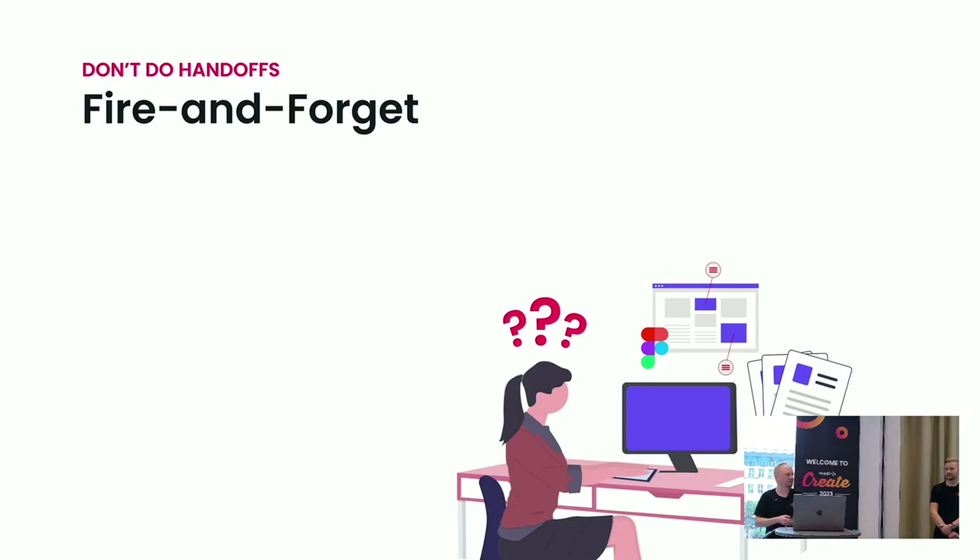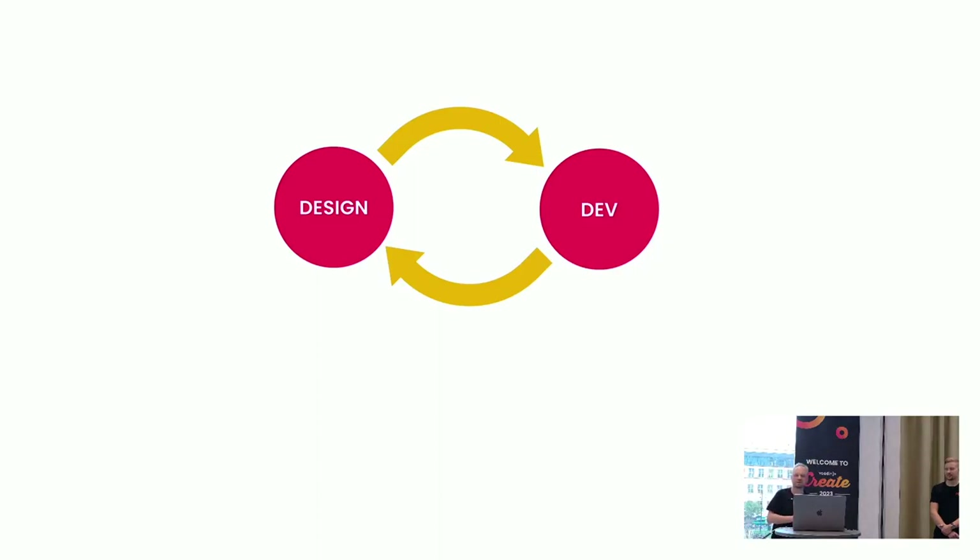When the designer is doing their work, they should not be working in isolation. They should be working in a constant feedback loop with the developers. And also vice versa — when the developers start working on the implementation, they should have the designer, if not right next to them, then close at hand. Because there is no such thing as a perfect design. There's no design that needs no adjustments at all once you get to implementing it.